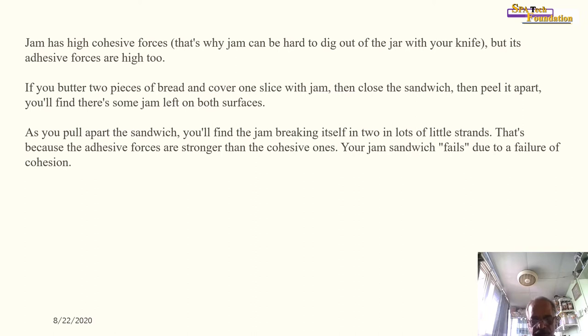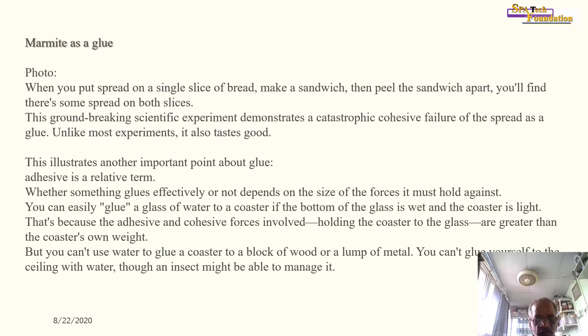Jam has high cohesive forces — that is why jam can be hard to dig out of the jar with your knife. But its adhesive forces are high too. If you make a jam sandwich and peel it apart, you will find some jam left on both surfaces. The jam breaks itself into little strands as you pull apart the sandwich, because the adhesive forces are stronger than the cohesive ones — cohesive failure.